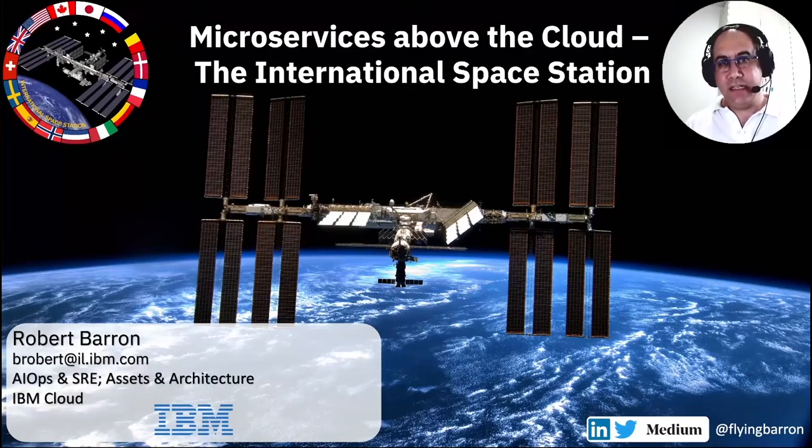I'm very honored that this is the second time I've been speaking at SRECon. Last year, I spoke about a similar subject — SRE lessons from the Apollo 13 mission. And today, I'm going to be talking about space again, not quite as dramatic a scenario, but lessons that we can learn from the International Space Station, which has been orbiting the Earth for over 20 years now.